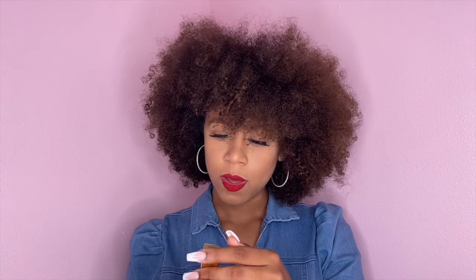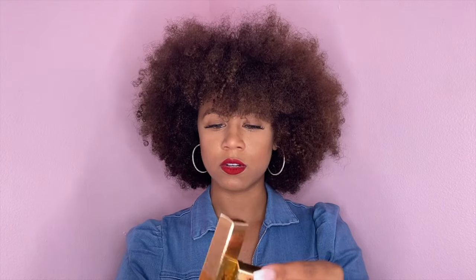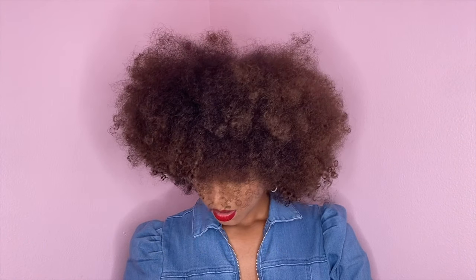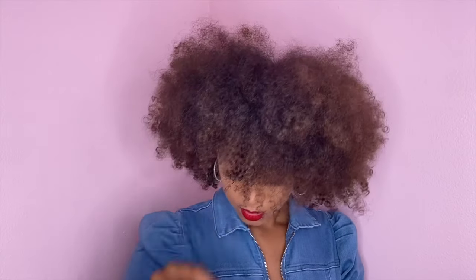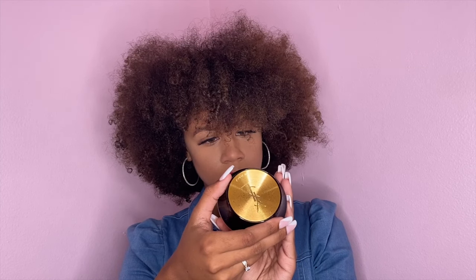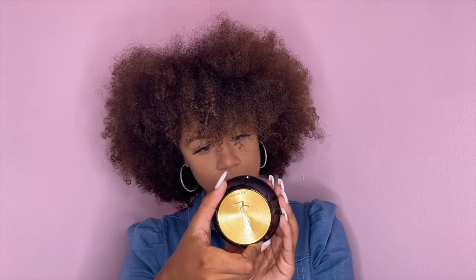I got some YSL mascara, some YSL Tint Moisture Instant Moisturizer Glow, an eye cream, and last but not least this beautiful round product — I don't know what it is, all I know is it's YSL and it's a cream.